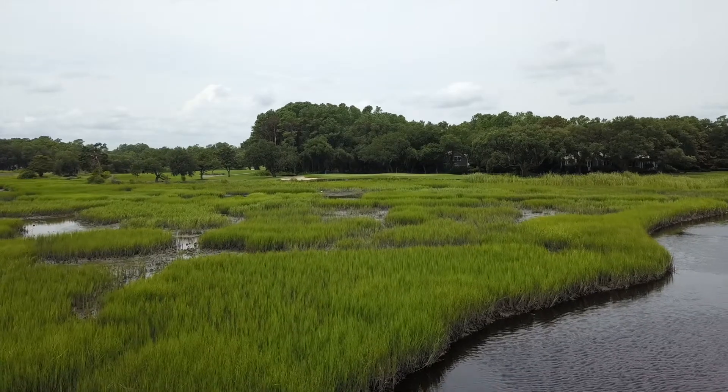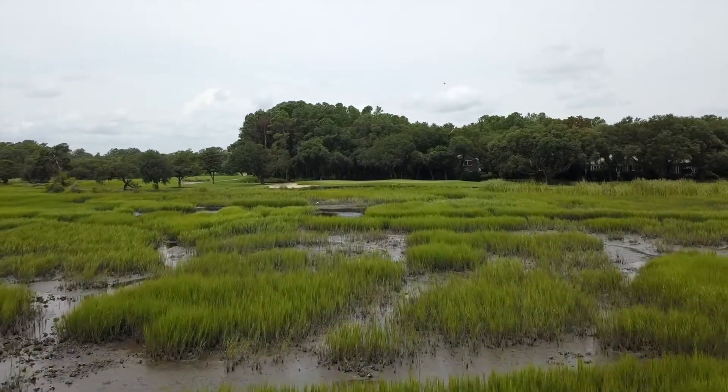I remember most every hole in the golf course. I remember a lot of the trees, the placement of where they were — they've grown a little bit in 30 years. The big part of the golf course was the marsh and how we handled it and how we treated the marsh.